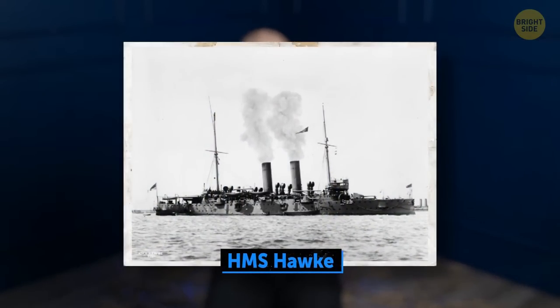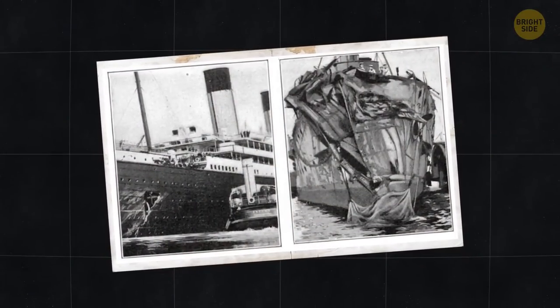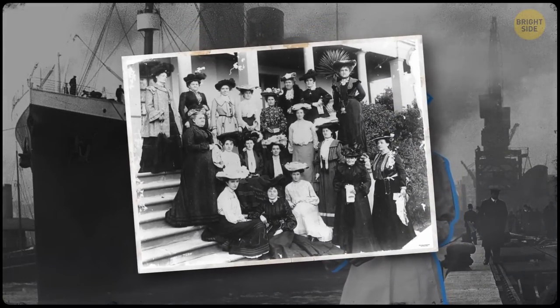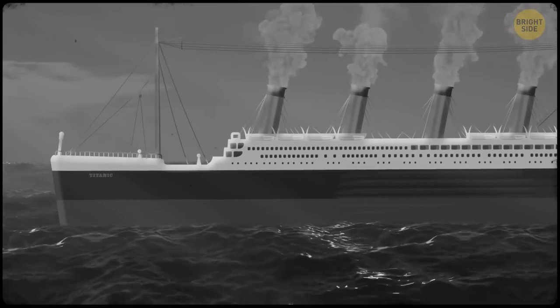You would think an accident like this would frighten Jessup, but she didn't give it a second thought and continued working as a stewardess. In April of 1912, she decided to take a job on what was considered the best, most unsinkable ship of its time, where she was supposed to serve VIPs. Initially she didn't want to work on this ship, only agreeing after much persuasion from her friends. And that's how Violet Jessup boarded the Titanic on April 10, 1912.